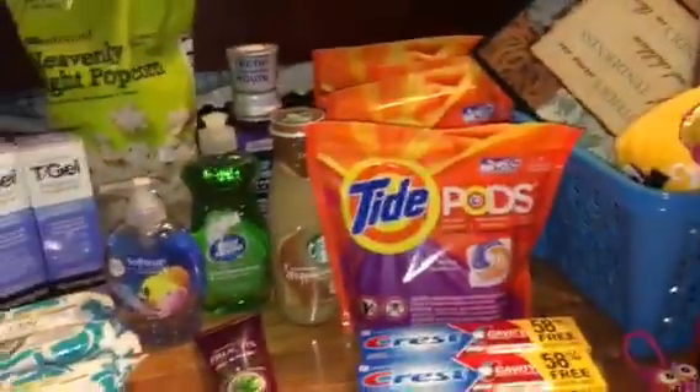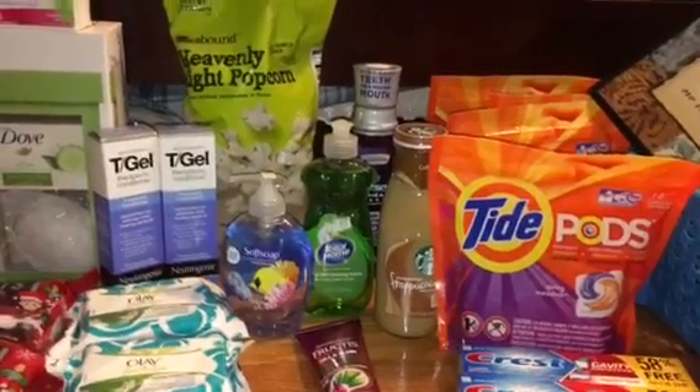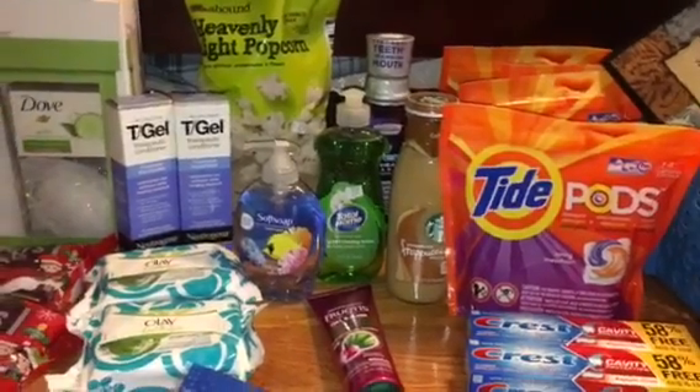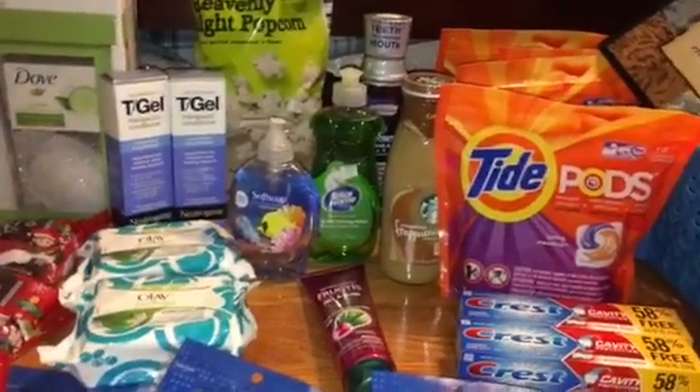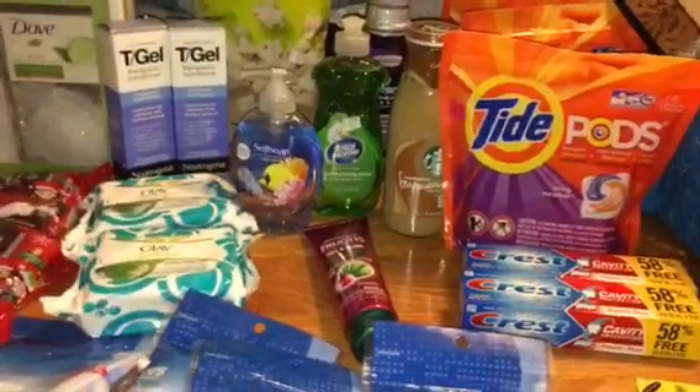First I got the Tide Pods, the Dish Soap, and that type of stuff. I got that on Saturday so it's no longer available, but I thought I would just show it in my haul. Watch that video if you still want to know what the deals are.